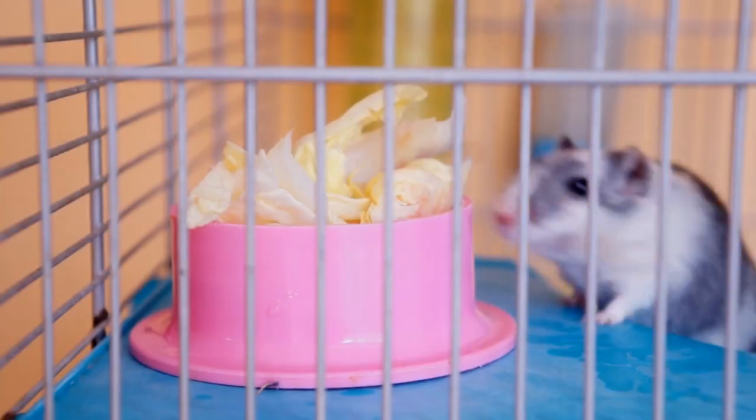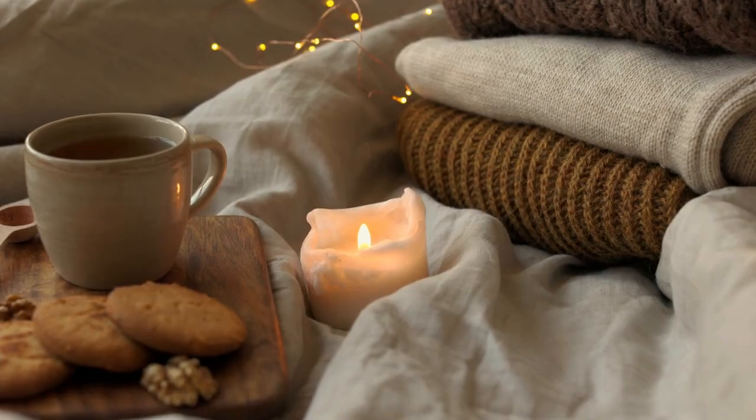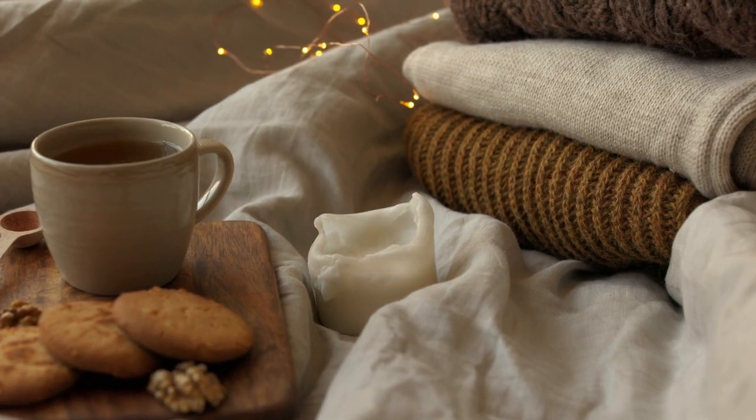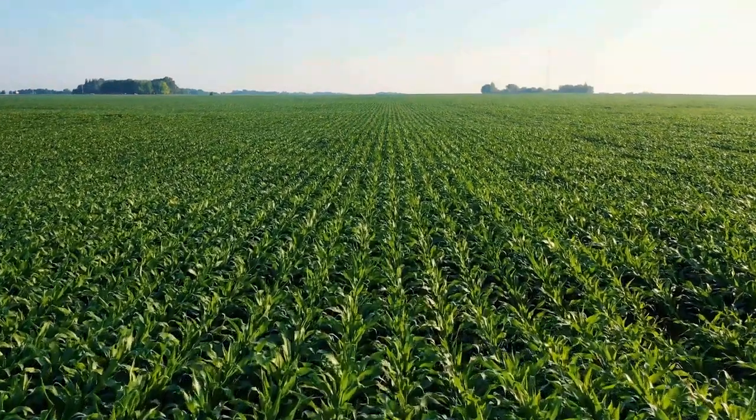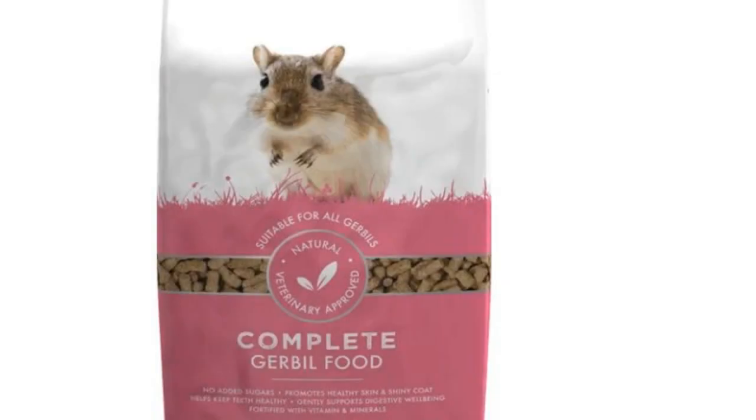The most common food for gerbils is a mix of pellets and seeds. You can also give them vegetables and fruits, but make sure to wash them first. Avoid giving them sugary or fatty foods. These are the top three foods that are good for your pet gerbil.